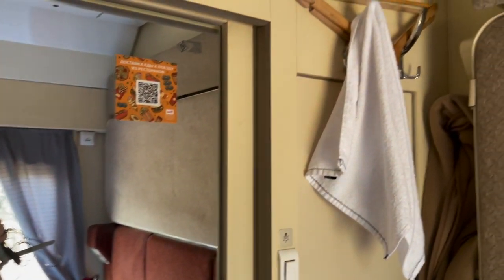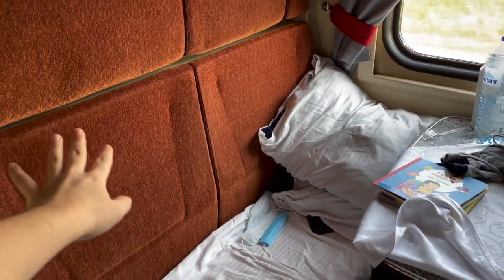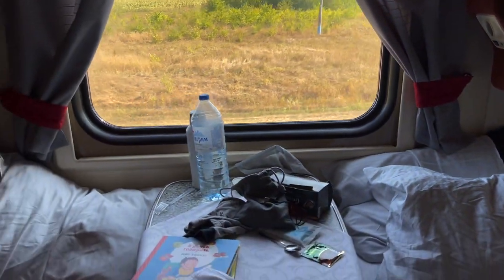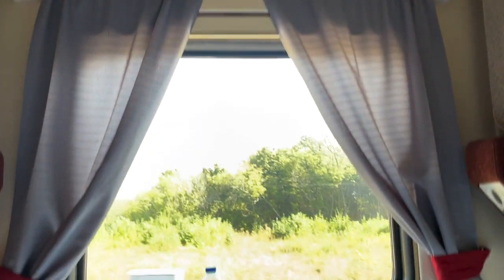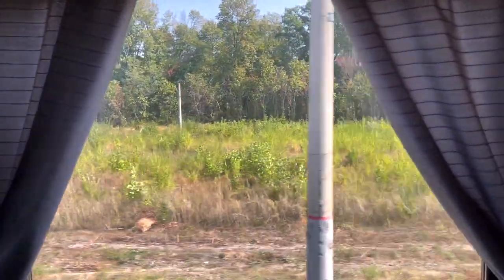So basically that's how the compartment looks. I love the window. This is the seat that my husband made as a sofa. This is the seat where I sleep with Agatha. This is the table. Here are some sockets for charging here and there, and also here. And here are some of our things, and more under the seats. The view is beautiful.